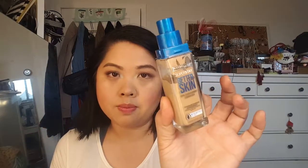For foundation, I'm going to be using up the Maybelline Super Stay Better Skin in Warm Nude. I am wearing that today. It's not full coverage, but it's medium to full, and I do like the way that it looks. I'm going to be using that up just because I do have other favorites and this isn't a favorite, but I like it.